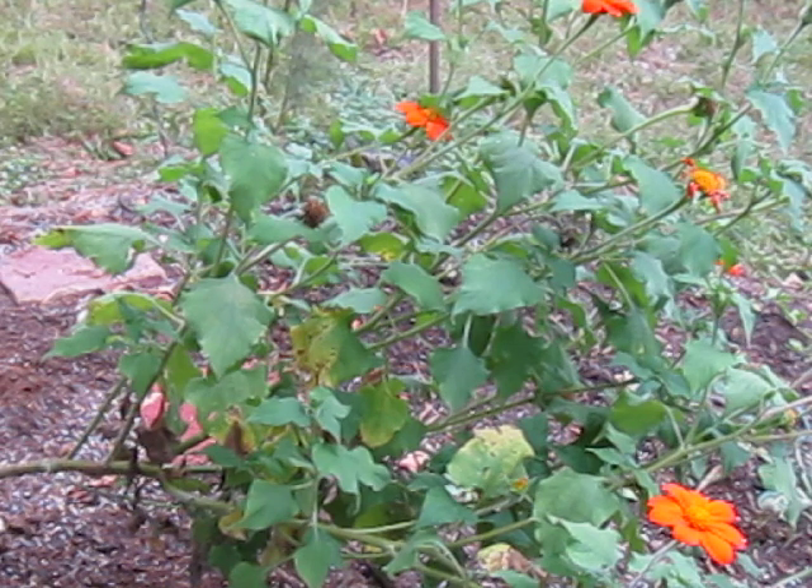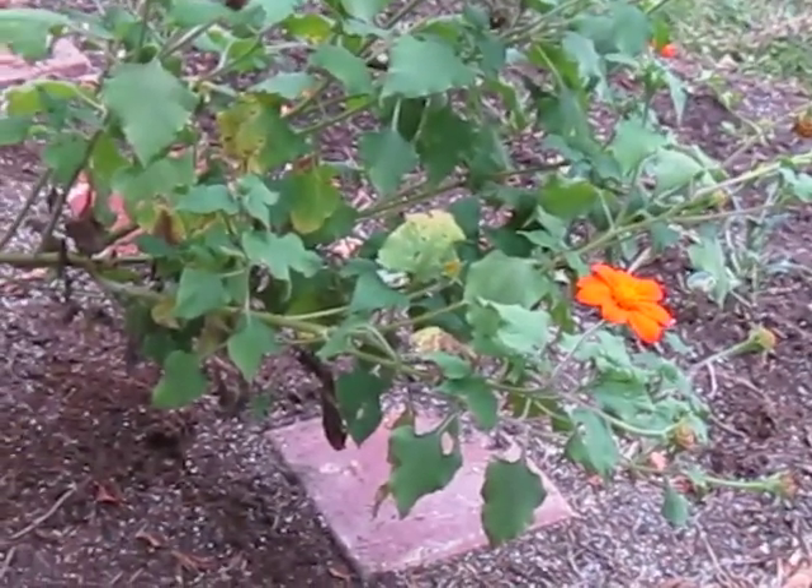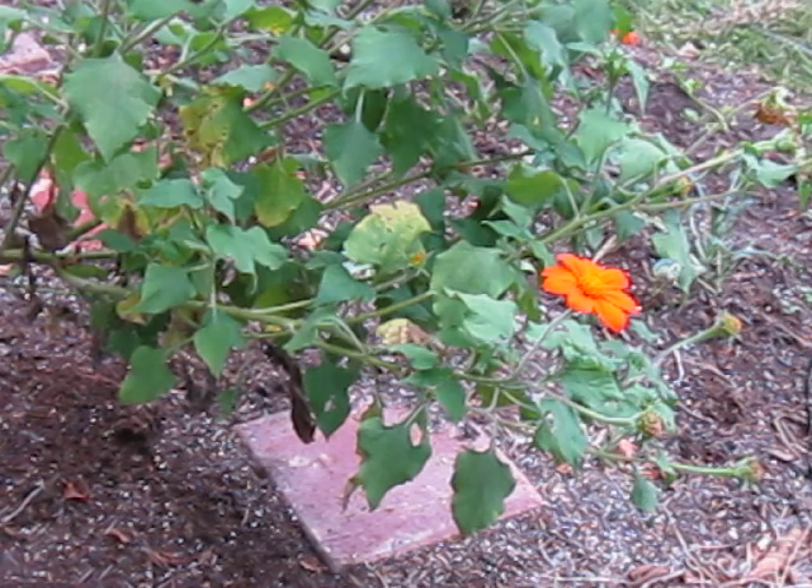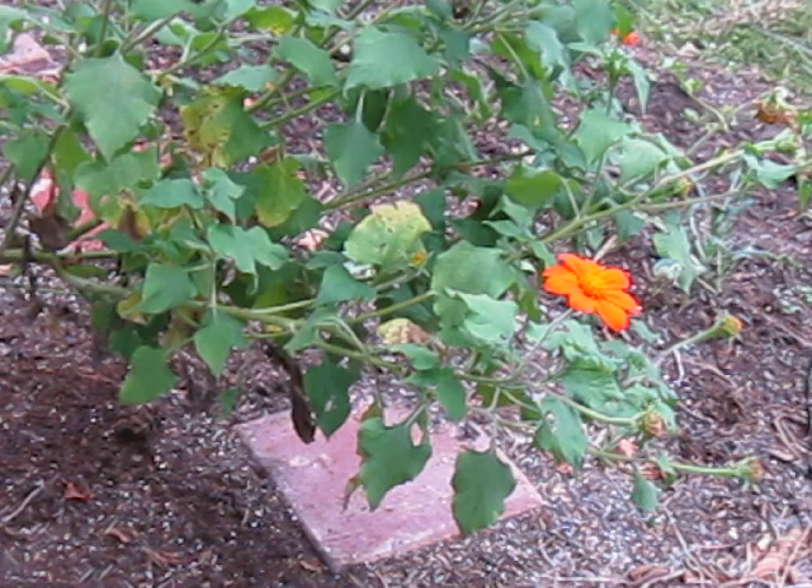It blooms from July through September, and the flowers are three inches across — as you can see on that specimen there in the middle right, it checks out. And there are plenty of flowers; it's not one flower and done. It's constant bloom action, so it's a constant provider of pollen and nectar for various critters. It's a win for your garden.